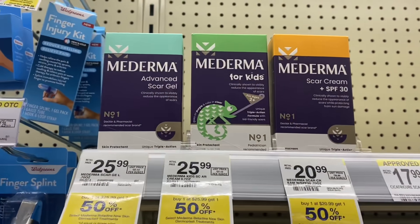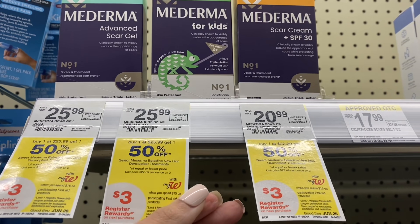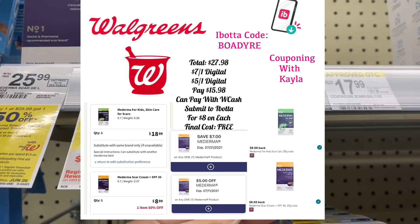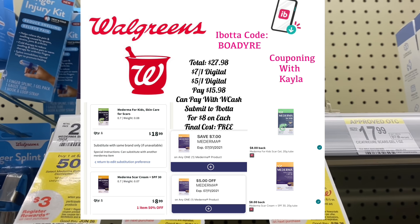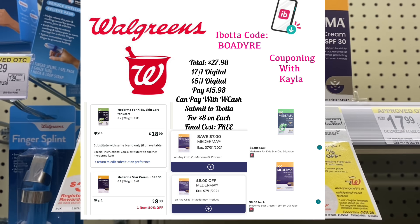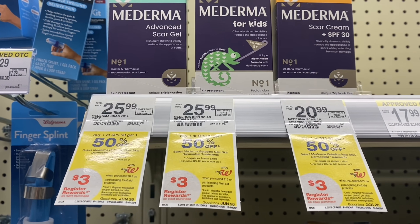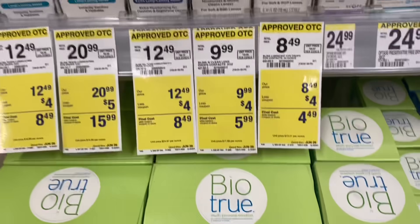If you're not following me on Instagram yet, I posted this deal there last night — a special shout-out to Renee for sending me this deal. If you do it for online pickup, it's going to be cheaper. Grab one for $18.99 online, the other one will be 50% off. We have a $7 digital coupon and a $5 digital coupon. You'll pay $15.98 — you can pay with Walgreens cash. Then submit to Ibotta for $8 back on each, making them completely free. Heads up, mine did not print the $3 register reward though.